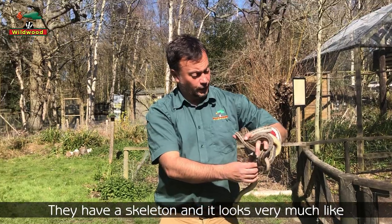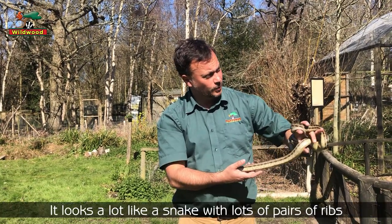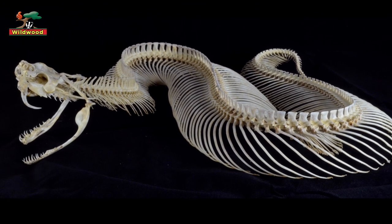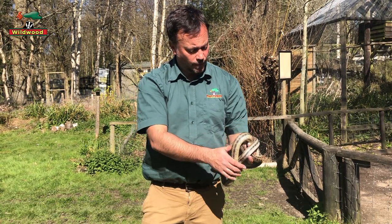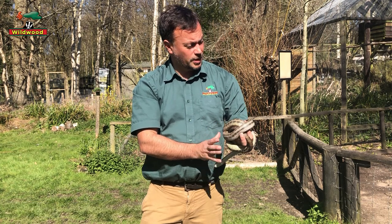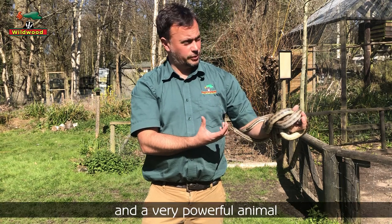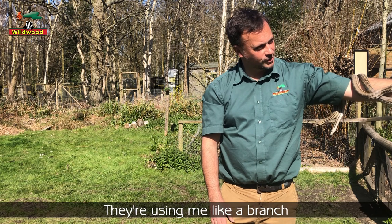They do have a skeleton, and it looks very much like you'd imagine — like the snake itself, with lots of pairs of ribs all the way down. They are vertebrates, and that skeleton is protected by rows and rows of muscles, which make them particularly powerful. They're a constricting species, so that musculature gives them their strength — very powerful animals, using me like a branch right now.